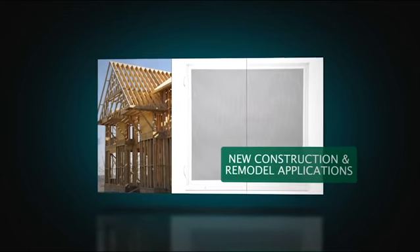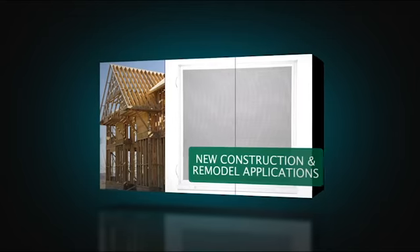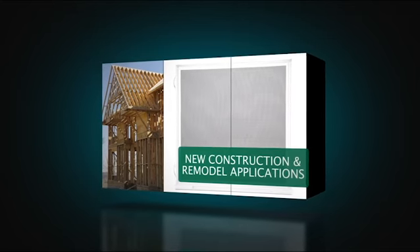Also standard is an extruded half screen, and a full screen or locking half screen is optional. This window may also be ordered with a nail fin for new construction or remodeling projects.